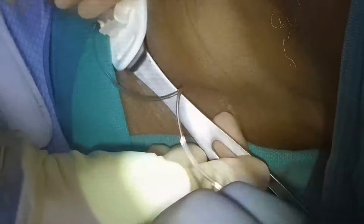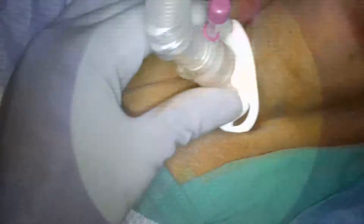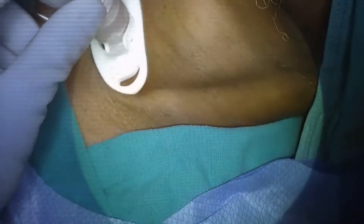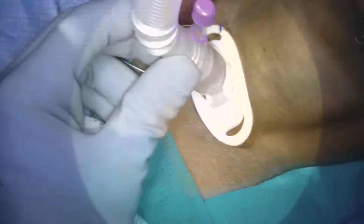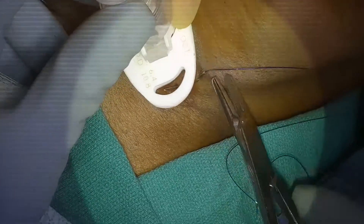In conclusion, while the idea of an awake tracheostomy may be intimidating, it is a valuable procedure that can significantly improve patient outcomes in certain situations. By providing direct access to the airway, we can minimize risks associated with anesthesia, and it plays a crucial role in respiratory care. Please let me know if you have any questions about awake tracheostomies, tracheostomies in general, or any other topics in ENT. Thanks for watching.